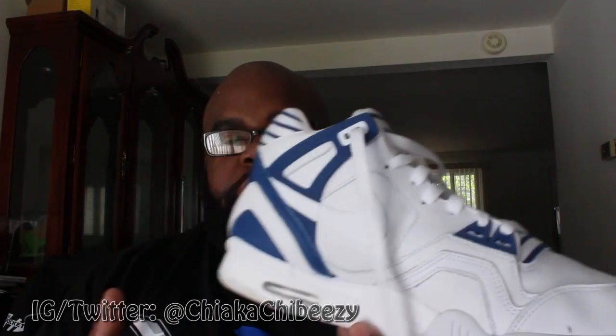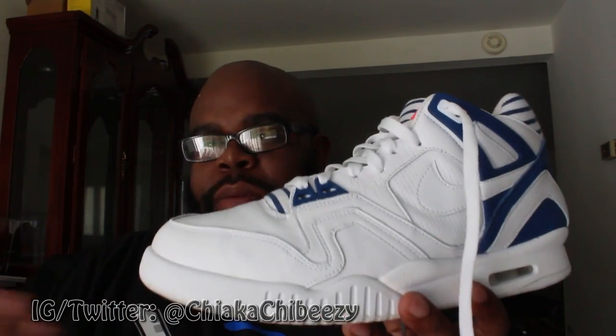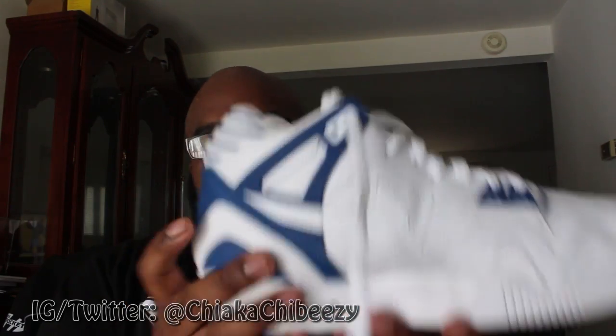Next up, this is a really dope colorway — I've actually worn this already. We have the Air Tech Challenge 2 Pinstripe. Some people are calling them the Yankees; I don't know why, because it's not a Yankees-related shoe. The quality on this thing is amazing. I got this from Few, which is a German sneaker boutique, so it was retail plus shipping, came to about $150 — a little bit more than retail here, but a very easy cop. I still think these are French Open-related because it has the red, white, and blue — it looks more like the France flag.